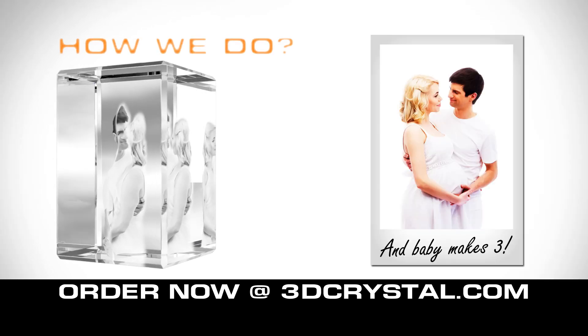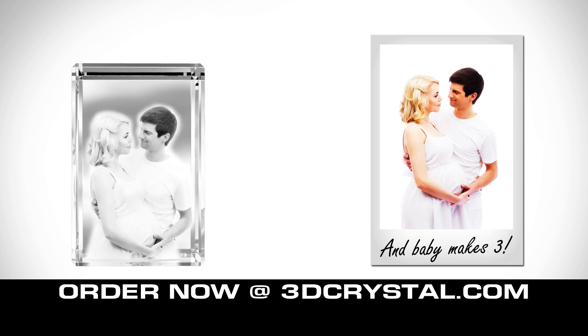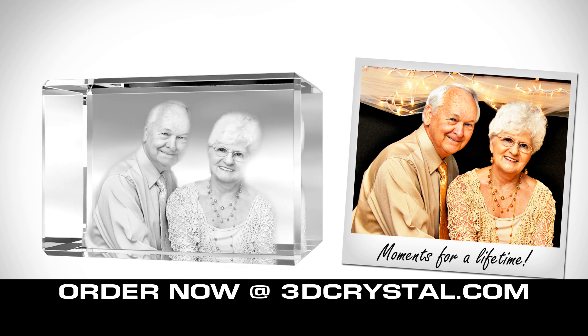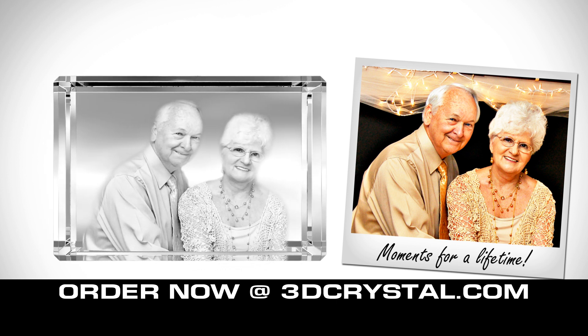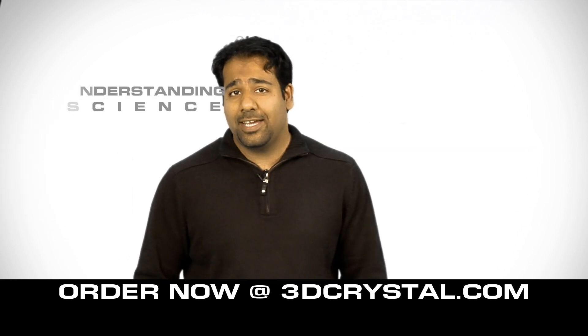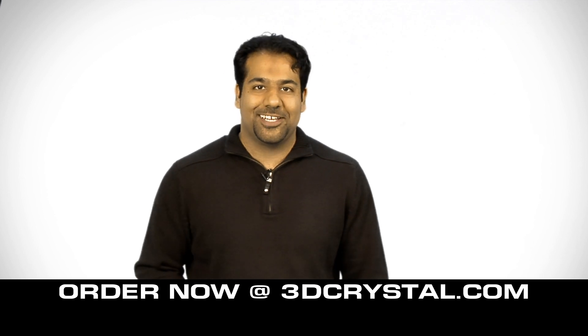Over the years, many customers have asked us how we do what we do. How do we embed their most sentimental photos inside crystal without ever splitting the crystal and opening it up? The effect of having your favorite photo floating in 3D within crystal is mesmerizing, no doubt. But we believe that understanding the science behind the art is just as intriguing. So here's how it's done.